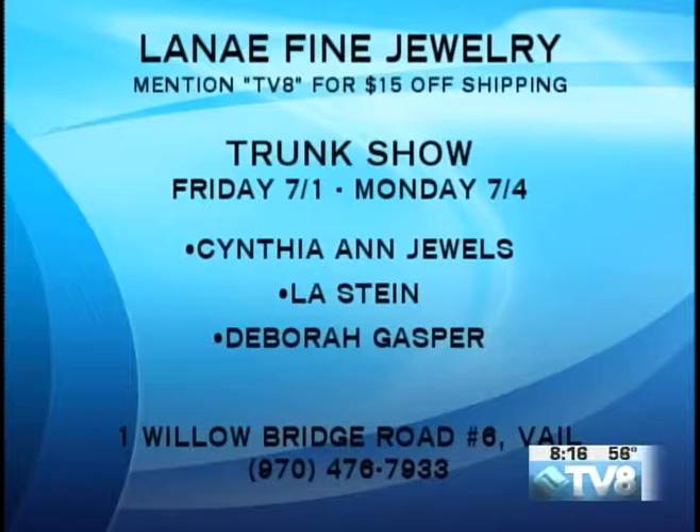You have a big trunk show coming up this weekend also. Yes — we have Deborah Gaspar in town, we have Lisa Stein, and we have our own local Cynthia Ann Jewels. Cynthia Ann lives in Vail part-time, Houston the other time. We've got tons of people in town bringing loads of jewelry — it should be a lot of fun.